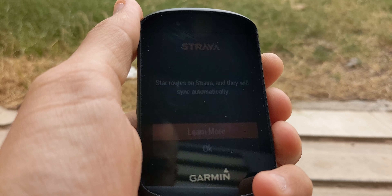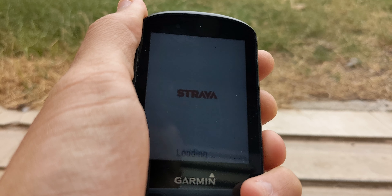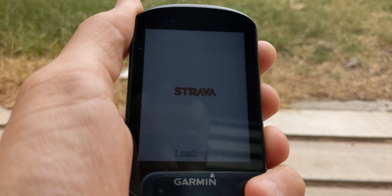There are also routes and navigation, which is exactly what it sounds like. Create a route on Strava, Komoot, or Garmin Connect and they will auto-sync with the unit without any manual transfer. You do need to log in once in the Connect IQ app though.